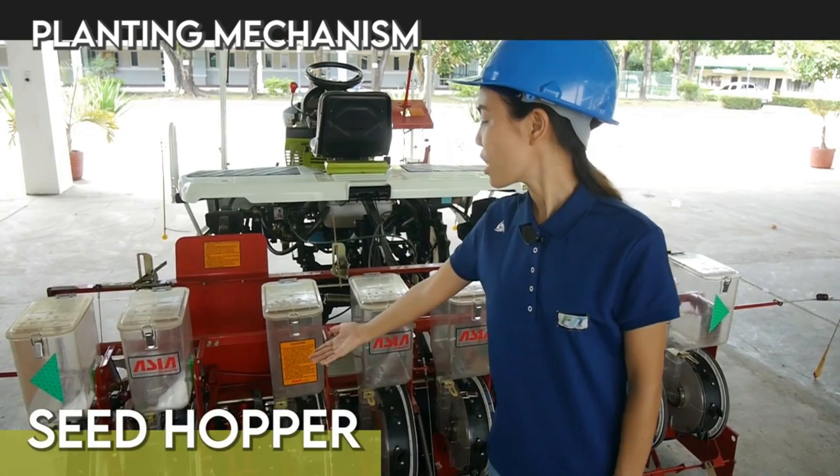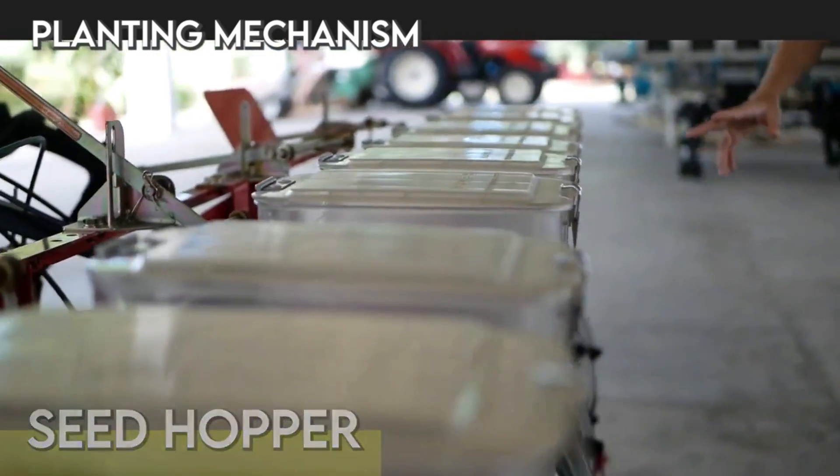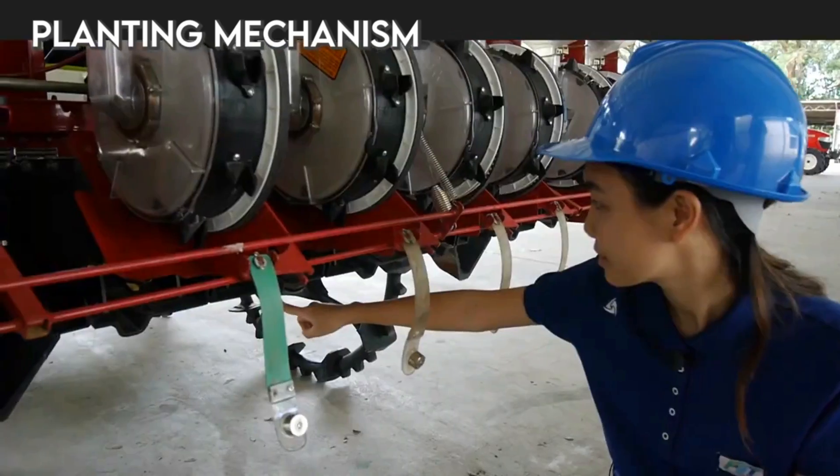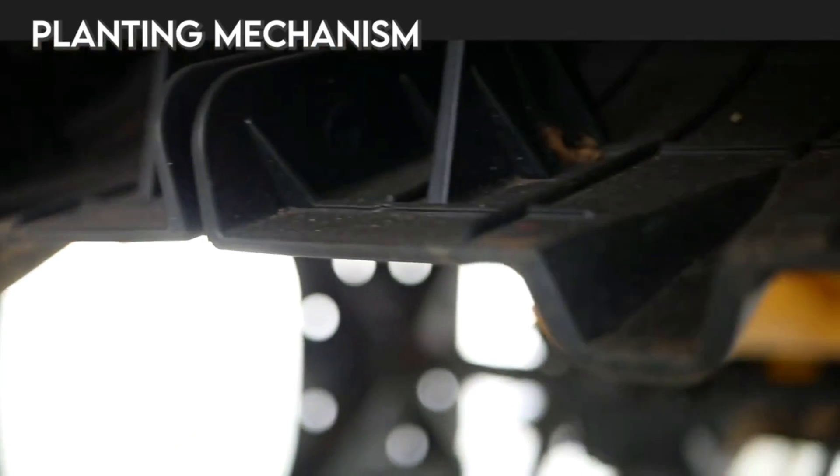The seed hopper has a capacity of 5 kg per hopper, for a total of 40 kg for the 8 hoppers, which is good for 1 hectare. The seed furrow and drainage furrow work up and down respectively and maintain a constant depth of sowing.